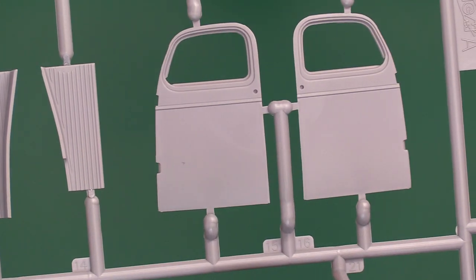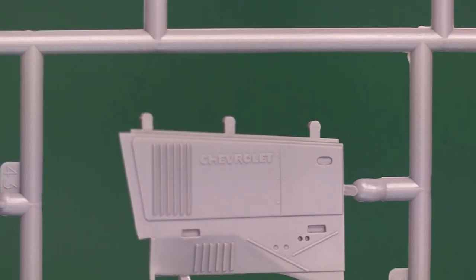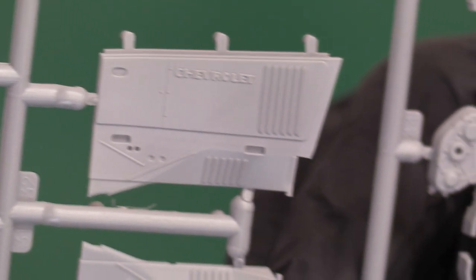Then you've got the very nice cowling on the engine with the Chevrolet logo on it — you can just about make that out: 'Chevrolet.' It looks a bit sharper on one side. You've also got the protective grille for the front of the radiator, the lights, and then the engine itself. That's a really nice sprue — very sharp, crisp, completely free of flash. Absolutely nothing not to like there.